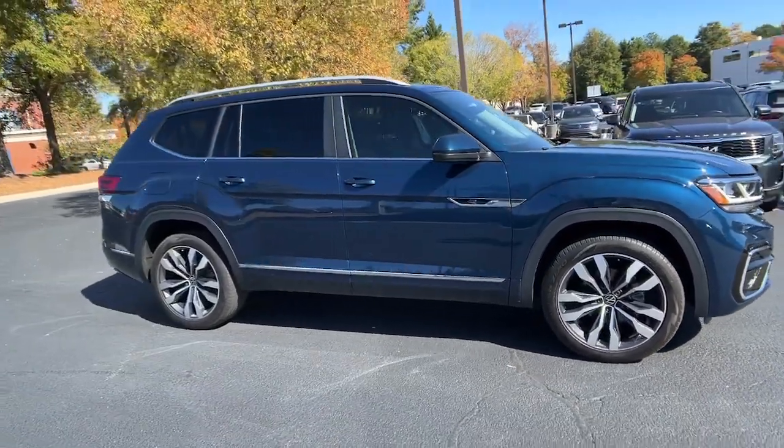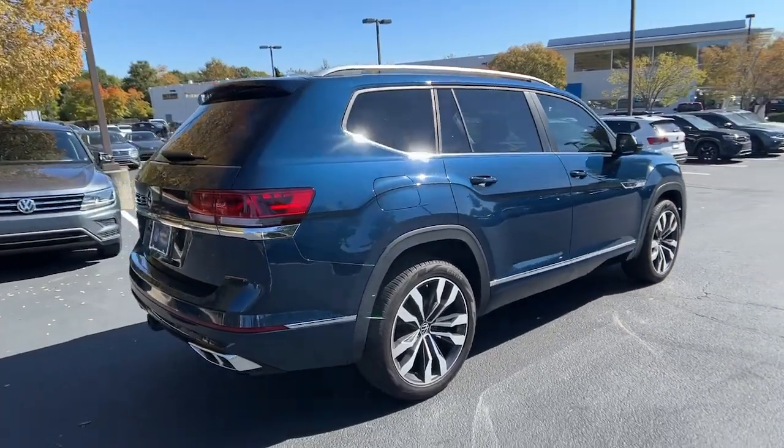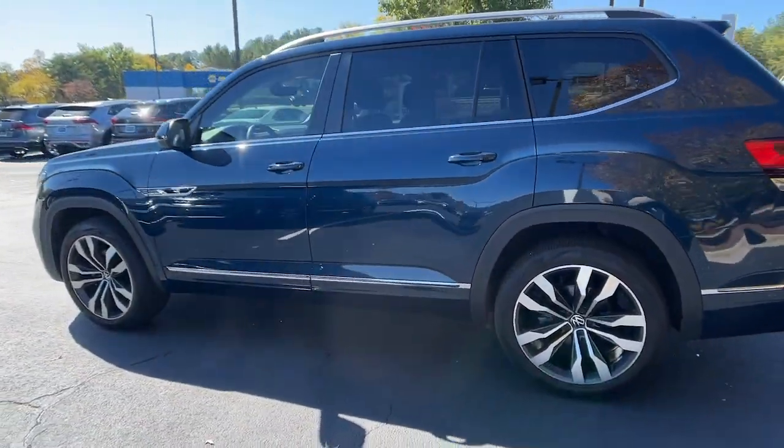You will love the features of this 2021 Volkswagen Atlas. With less than 20,000 miles on the odometer, this vehicle stands out from the rest. Make all your adventures the best they can be in this well-equipped Atlas.